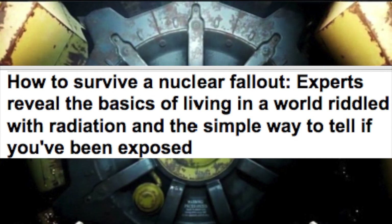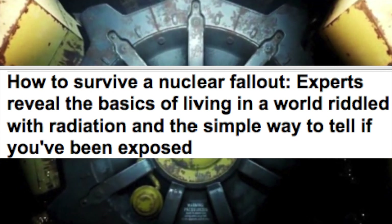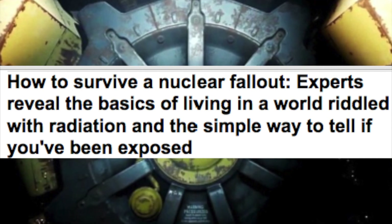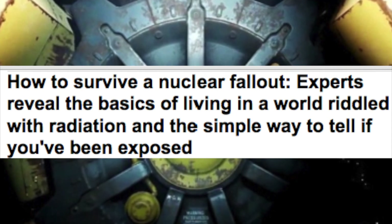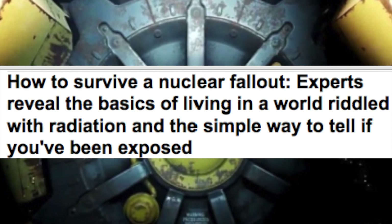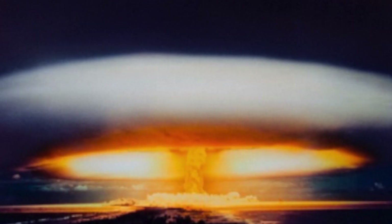How to survive a nuclear fallout: experts reveal the basics of living in a world riddled with radiation and the simple way to tell if you've been exposed. In Fallout 4, the only surviving members of the human race are in vaults. The American Chemical Society tests the challenges of living in such a shelter.